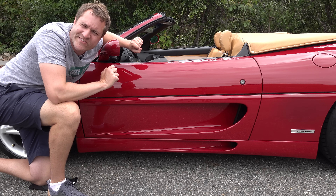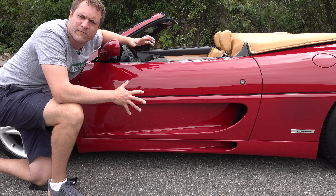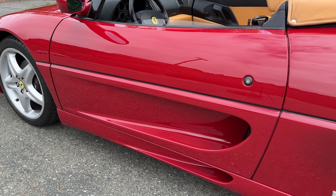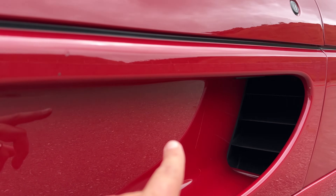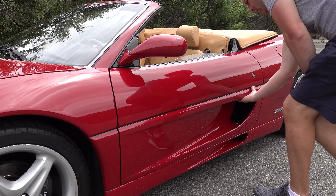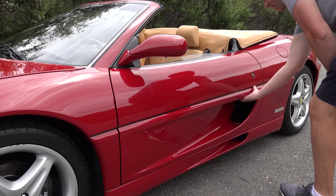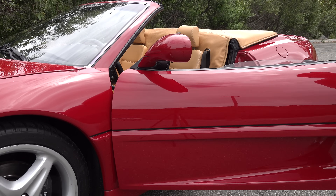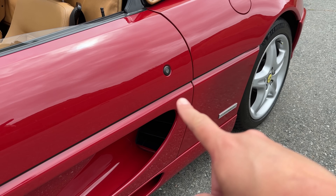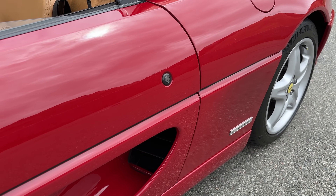Let's talk quirks and features, starting with getting in. When you walk up to the car you'll notice there's no visible door handle — so how do you open the door? The answer is it's hidden down here in the air intake. You look down there and there's a handle, and you can reach down, pull it, and open up the door. I always found it funny that Ferrari went to the trouble of hiding the door handle but didn't bother to hide the keyhole, which is also ugly and sticking right there on the outside of the car.